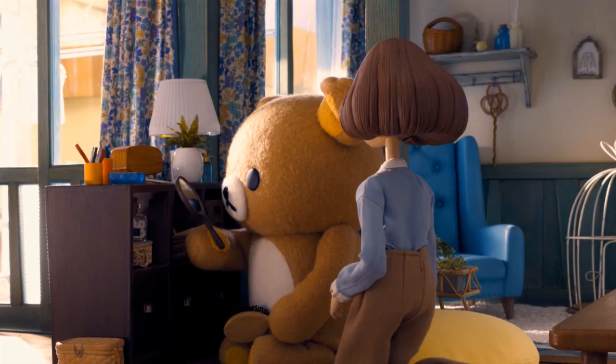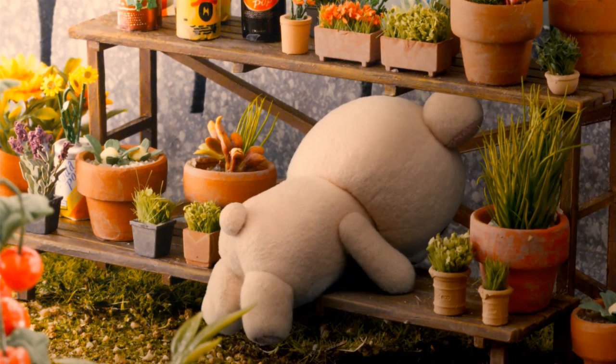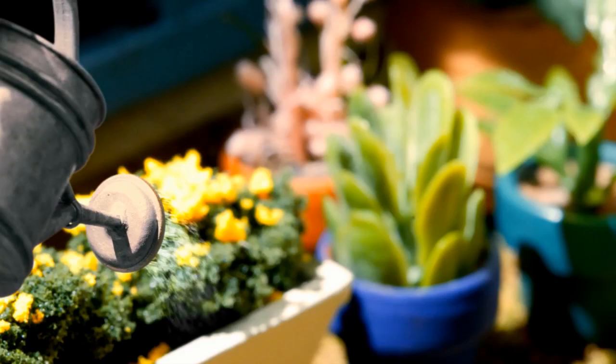Looking around some more, we see plants — actually, a lot of plants. Not an uncommon item to find in someone's home, but this strikes me as something more personal, beyond just giving the place a more lively look. All of them are very healthy and we even see her taking care of a garden outside.